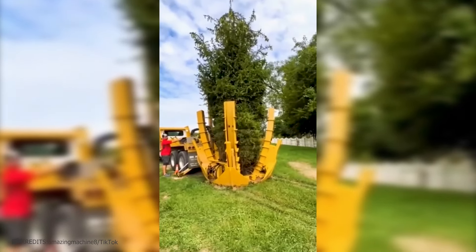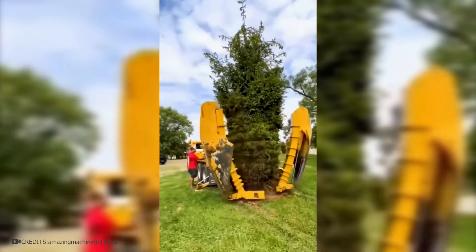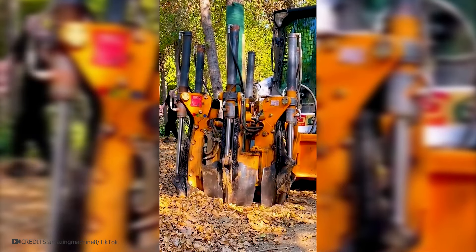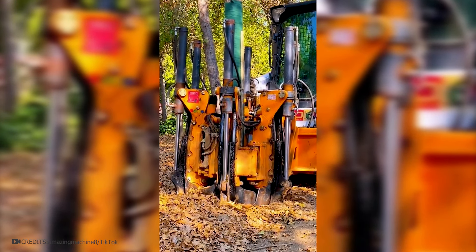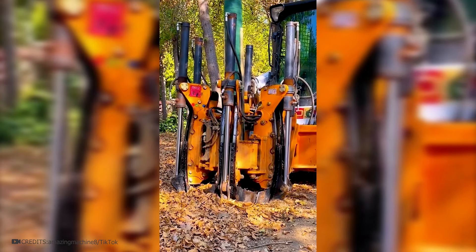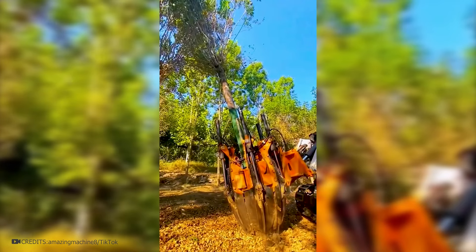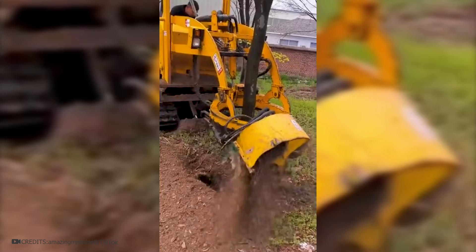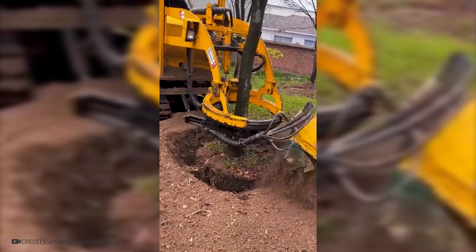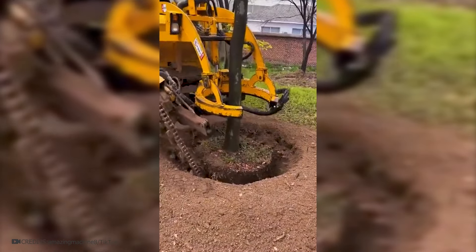To transplant a tree from one location to another, there are special machines for uprooting. They are suitable only for trees of certain sizes and types. A special mechanism captures a trunk in a ring, and several mechanical teeth enter the ground, acting like shovels. This allows for the plant to be dug up from all sides and pulled out of the soil, causing minimal damage to the root system. After this, the tree can be transported and planted in a prepared pit. Some mechanisms also dig around the tree to easily lift it from the ground, resembling a saw. Such equipment is used in forestry when it is necessary to transplant a suitable tree to the desired location.